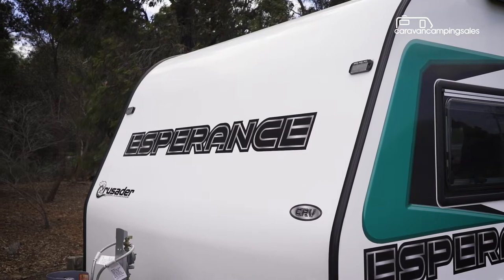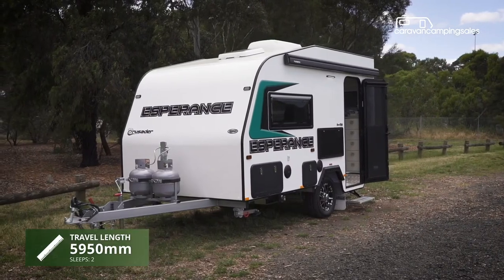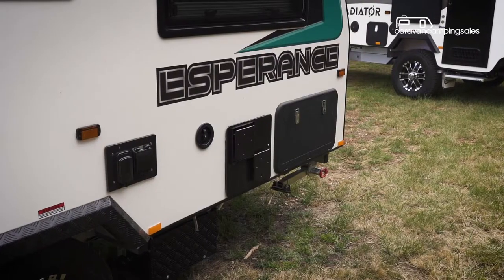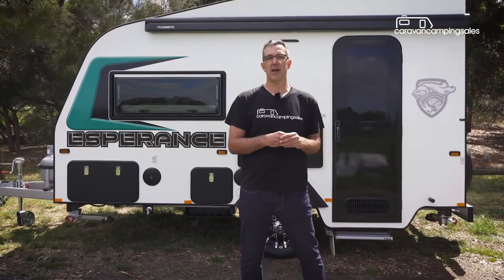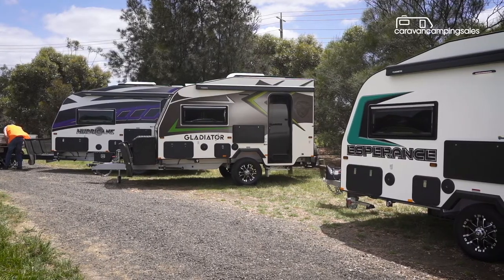Boasting many big caravan features but in a lighter, more compact body measuring just 13 foot long, the new Crusader CRV is also aimed at more experienced campers looking for a well-equipped but canvas-free option that's both easy to tow and set up. The new full-height compact caravan is available in three different grades for both on and off-road adventures.